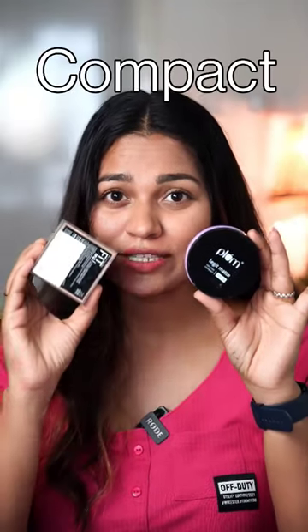Which is better, a compact powder or a translucent powder? I would say it depends on your purpose. What is your purpose?